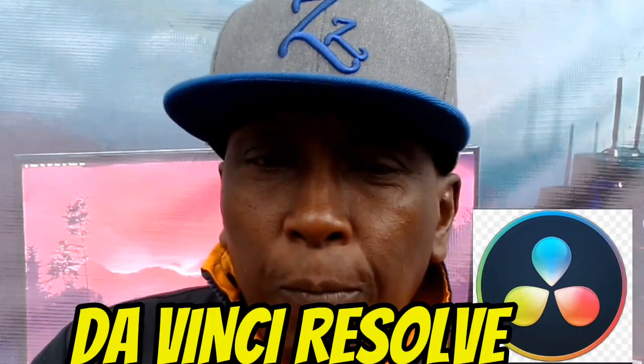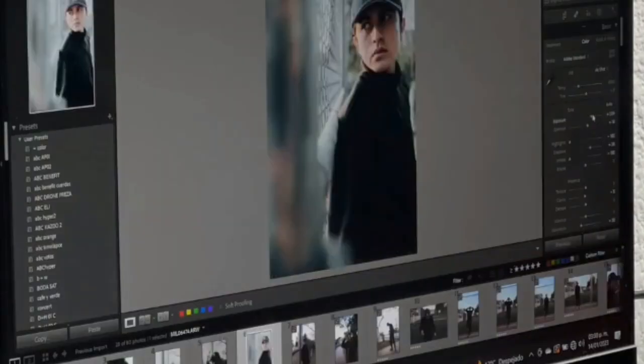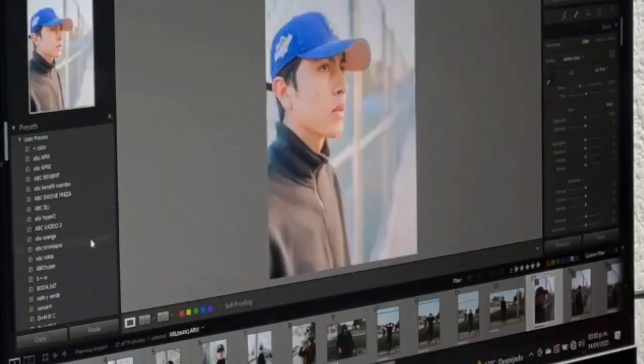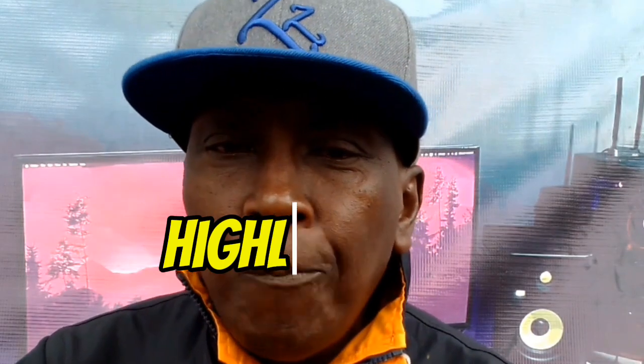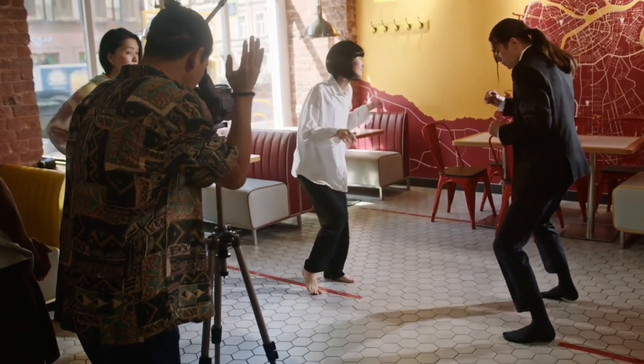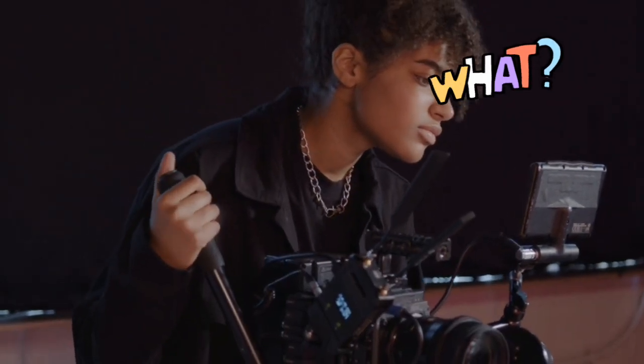Number 3 is DaVinci Resolve. DaVinci Resolve is known for its superior color correction and grading capabilities. It's for those who want to dive deep into post-production. The free version is highly robust, while the paid version adds even more advanced features. Fusion, for visual effects and motion graphics, offers a powerful tool set for creating stunning visuals.